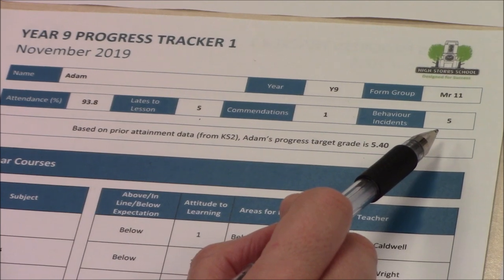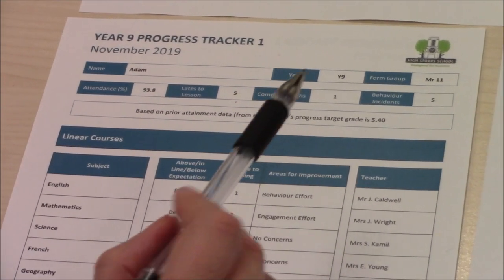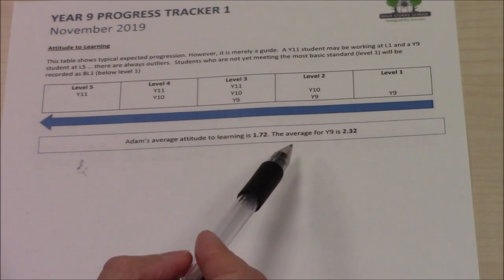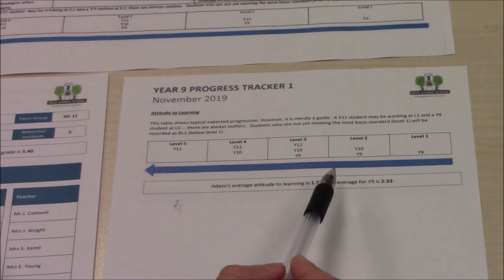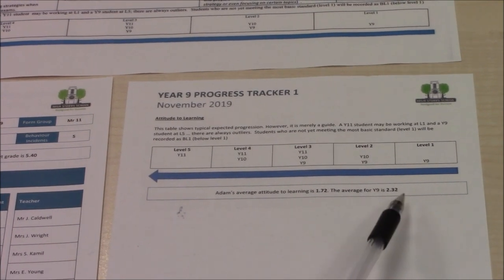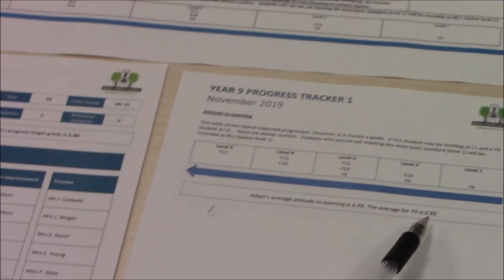So here we have a student whose tracker indicates that things are not quite as they should be. Subject information also raises a number of questions. Before we look at the subject information, let's actually look at the end of the report. As a rough guide, Year 9 attitude to learning grades will range from 1 to 3 and they should improve over the course of the year. The average attitude to learning grade for this child is 1.72. Although within the range for Year 9 students, it is low for the year group. The average for the year group is shown here as 2.32. This shows that this student's attitude to learning is well below the average for the year group. This is a concern.